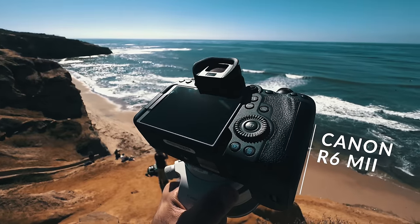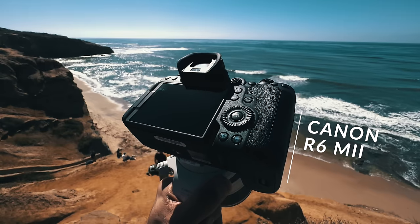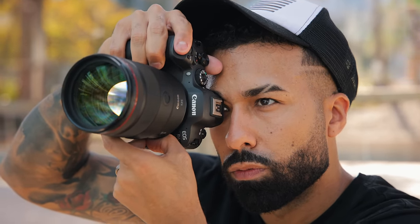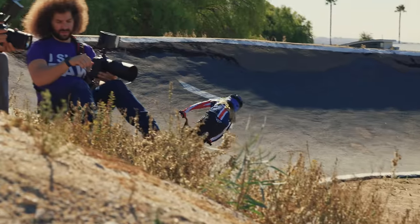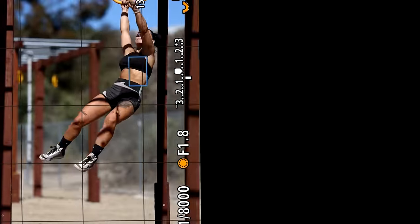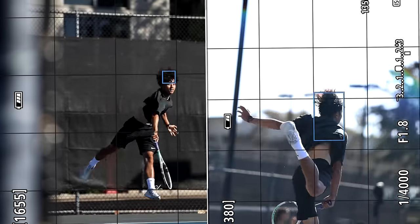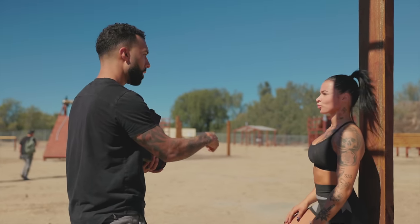Canon just announced the 24-megapixel R6 Mark II and the 135mm f1.8 L with image stabilization. I spent 48 hours with this combo in San Diego shooting all kinds of sports like BMX, tennis, diving, and rowing. And I have a ton of footage that I want to share with you. Is this camera the Sony a7 IV killer? Let's find out.